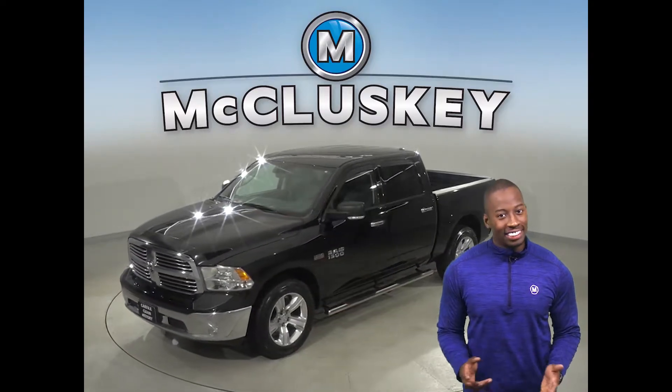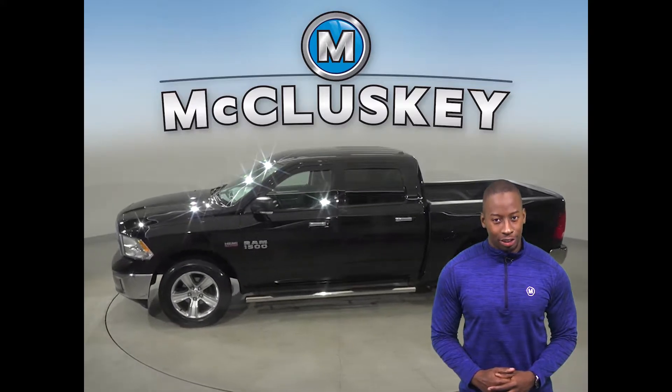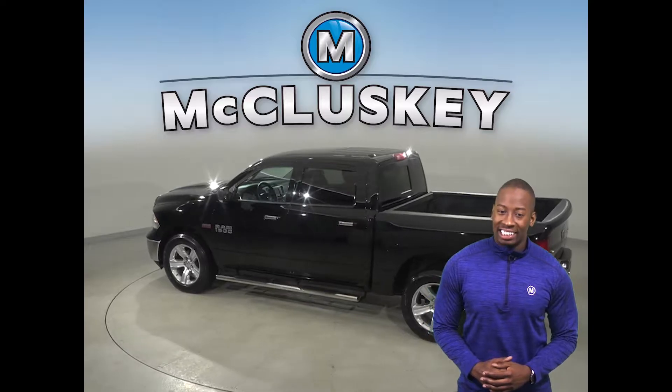Check out this 2014 Dodge Ram 1500. It has about 51,000 miles on the odometer. Underneath the hood there is a 5.4 liter 8 cylinder engine.